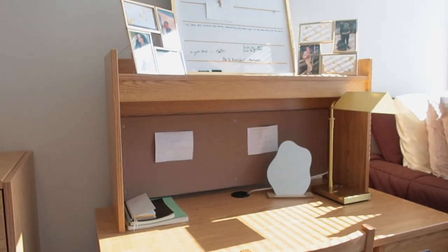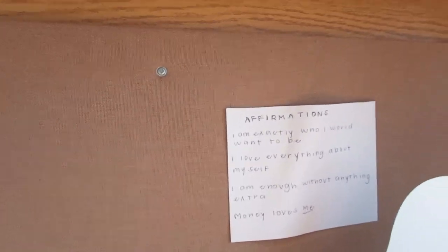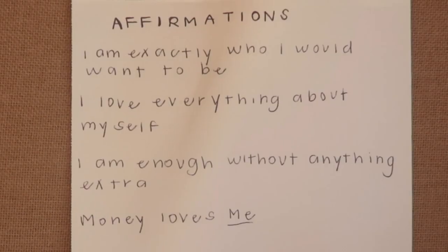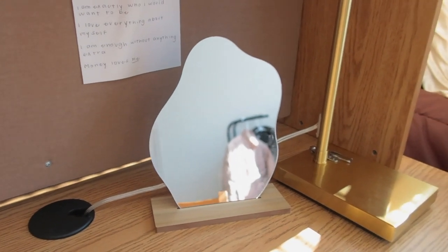Right here I have my two notebooks and my planner. I don't remember the exact place where I got it, but it's just a basic cream and gold planner. Then right here I have my gratitude list and my affirmations — the affirmations paper coming out of this I just made myself. And right here we have a cute little mirror that I got from Amazon.